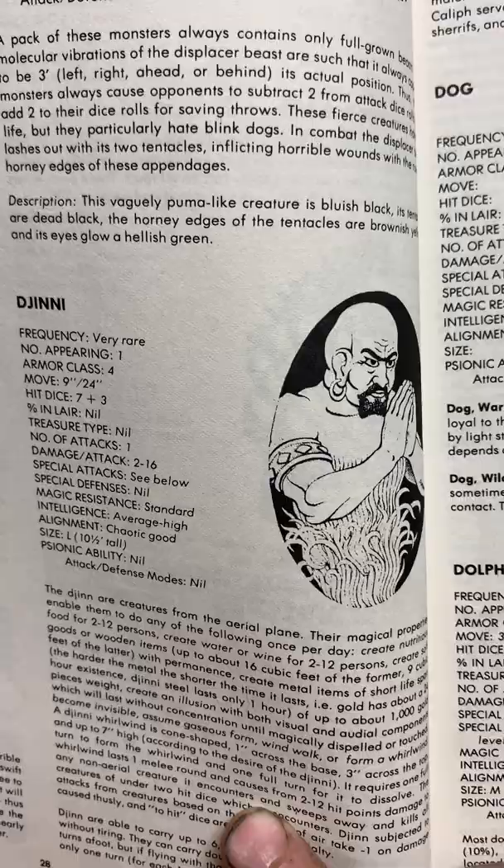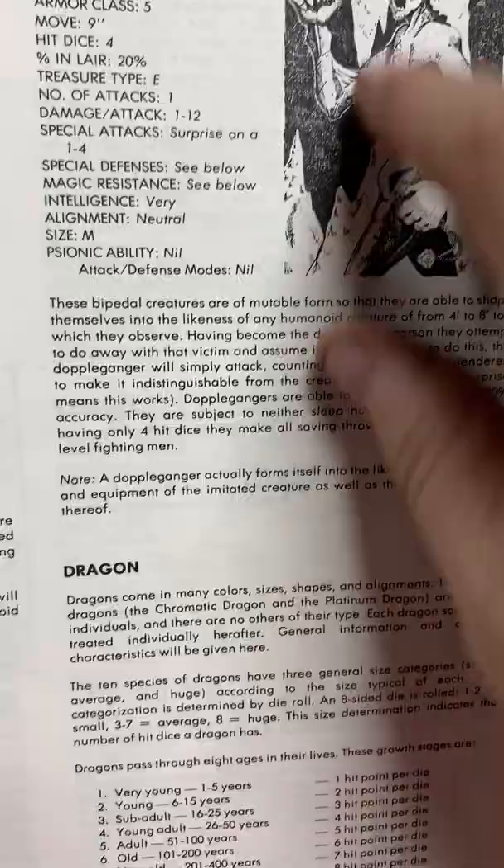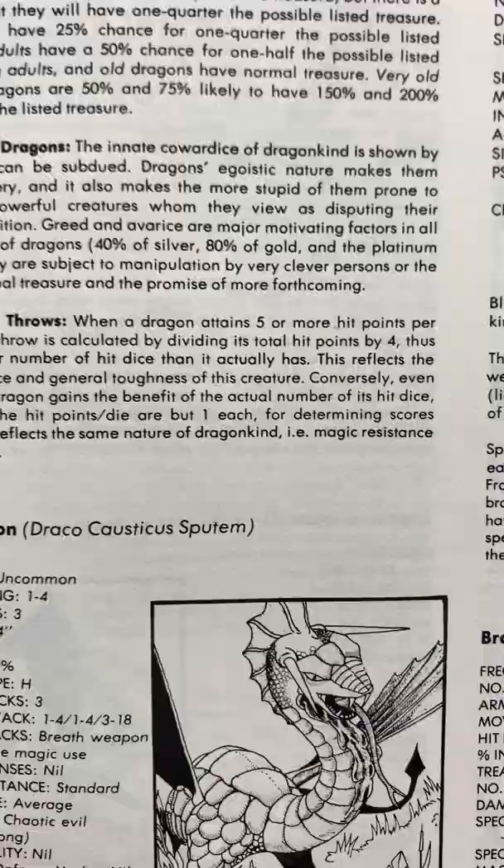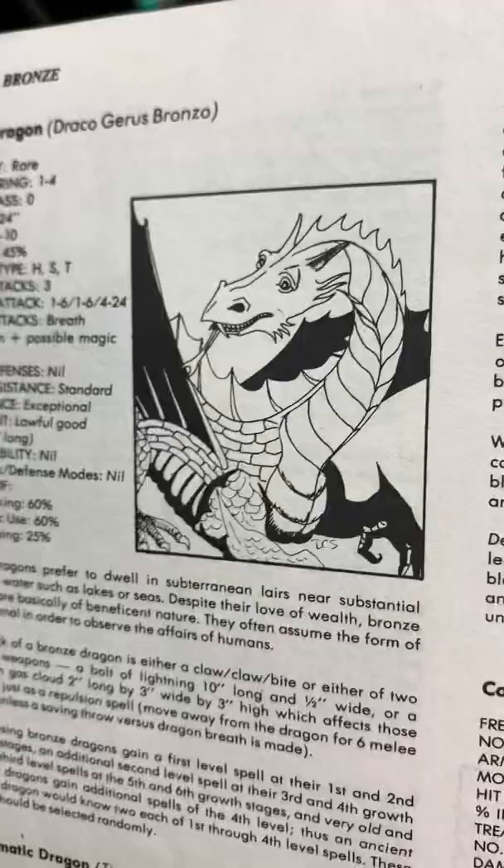The djinn. Dogs. Everybody loves the Doppelganger. And then everybody's favorite — the dragons. This is just generic rules of the dragon. In alphabetical order we got the black dragon — spits acid. Then the blue dragon that spits lightning. Back in these days the chromatic dragons were evil and the metallic dragons were good. So we got the brass dragon — chaotic good. Then the bronze dragon. The chromatic dragon — Tiamat.